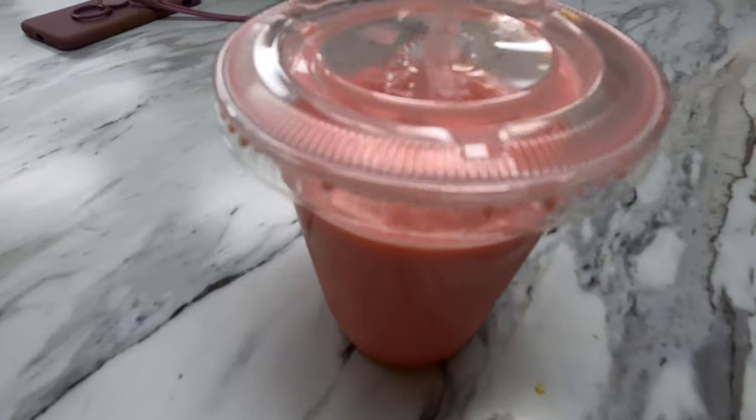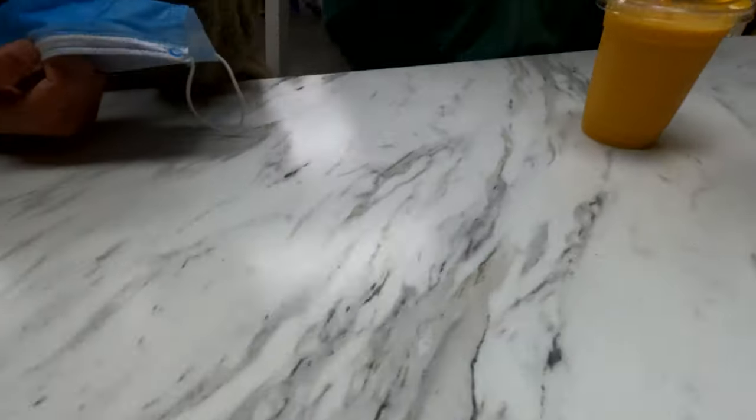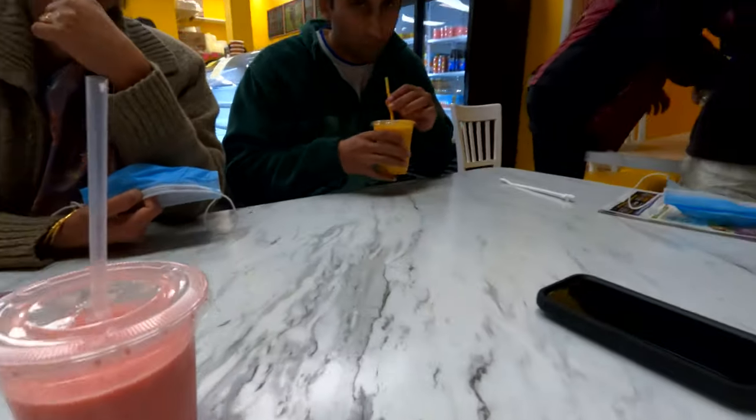Alright, so me, dad, mom, and Sid are here at the restaurant — see you guys inside! So we've ordered our food. We've ordered rose milk, which is an alternative to strawberry milk and is native to India. Sid has ordered his mango lassi, also a native Indian drink — tastes yummy!